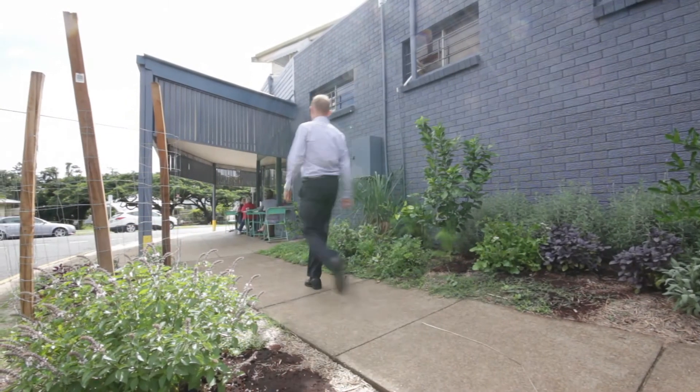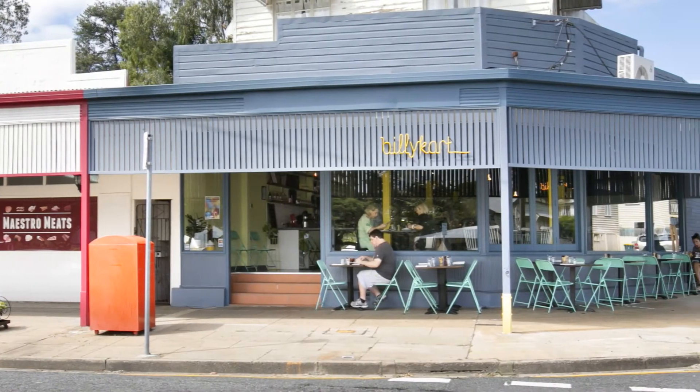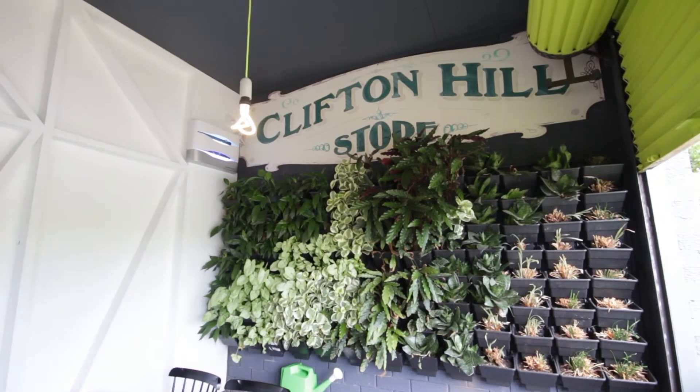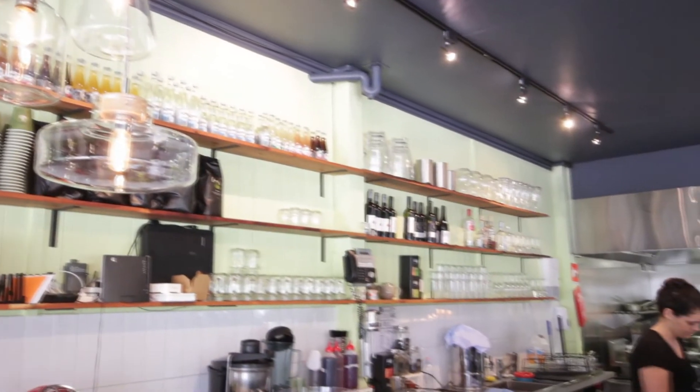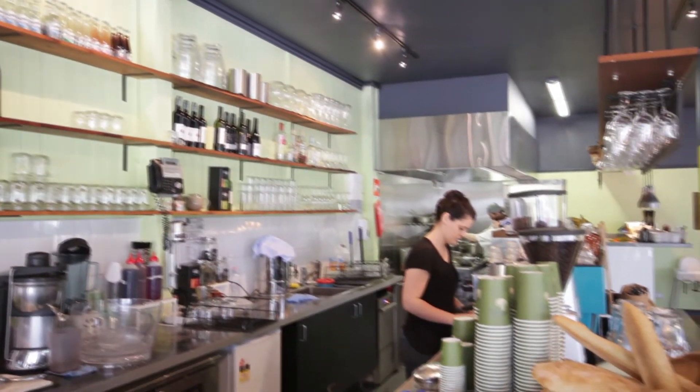Situated just around the corner from this unit is the famous Billy Cart Kitchen, located in the historic former Clifton Hill Corner Store. You will be less than one minute away from superb barista coffee and award-winning menu options by celebrity chef Ben Donoghue.